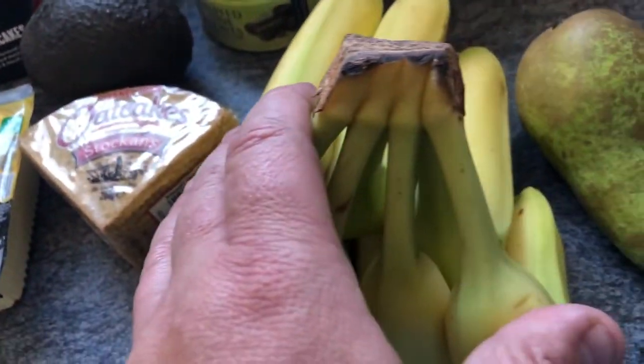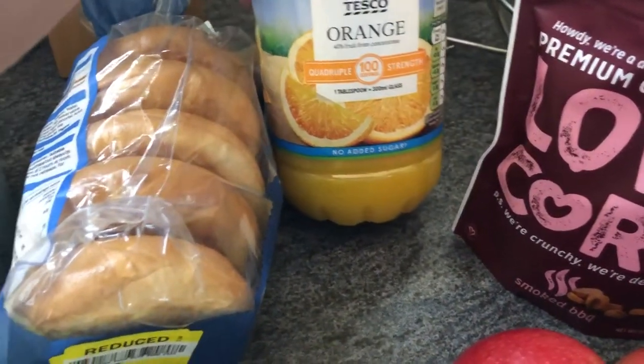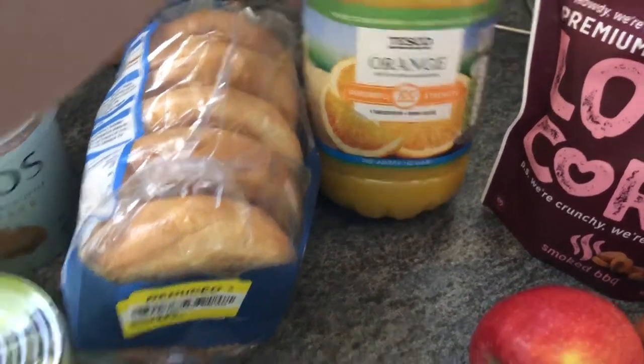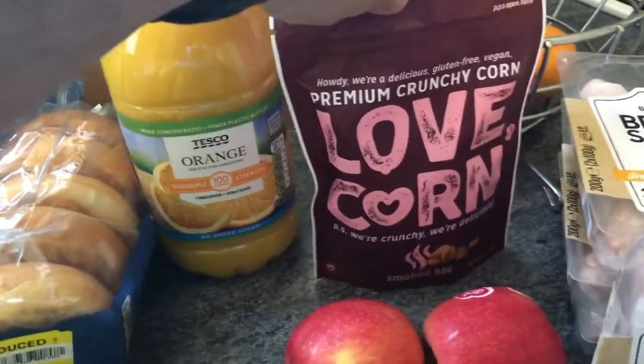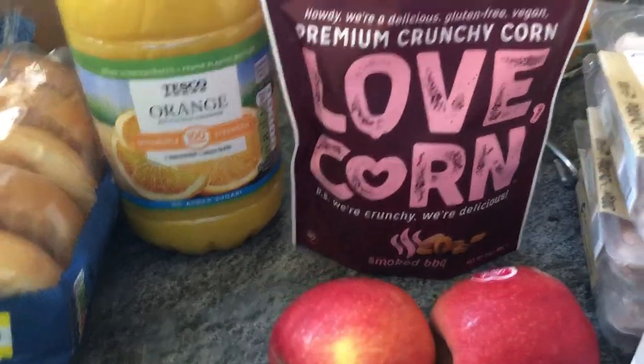I've got a bunch of bananas, two pears, two apples, and some orange squash — that was around £1.80 and lasts quite a while. Then I've got the Love Corn — usually £2, on offer at £1.60, so not a massive saving but still something. I thought I'd treat myself and got some of those.